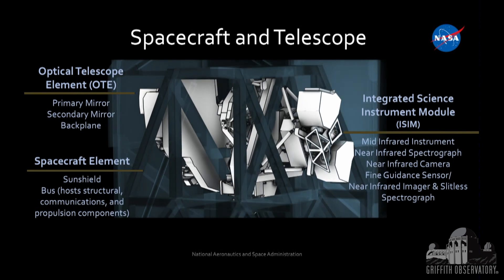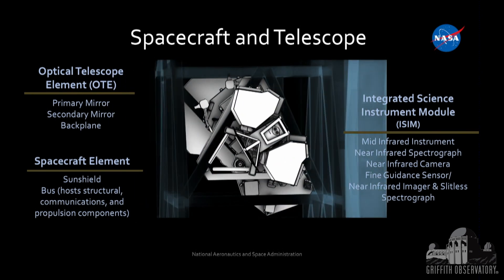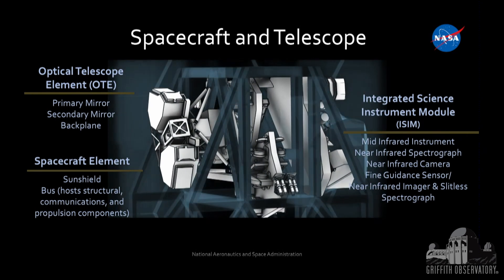The mid-infrared instrument is the one that sees the longest wavelengths for us. It was built by a collaboration of European countries, with contributions from the Jet Propulsion Laboratory, who did the detectors and the cooling. The near-infrared spectrograph was given to us by the European Space Agency. The big U.S. instrument is the near-infrared camera, built by Dr. Marcia Rieke at the University of Arizona, working with Lockheed Martin in Palo Alto.